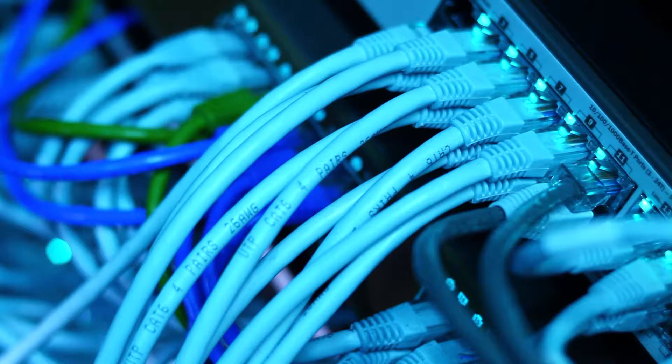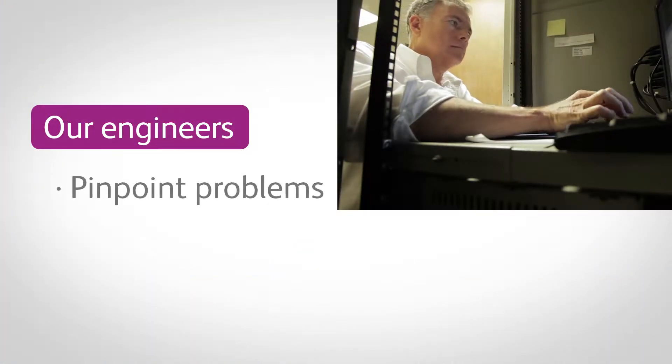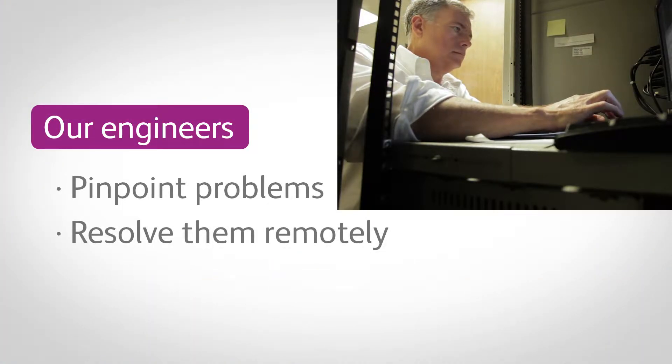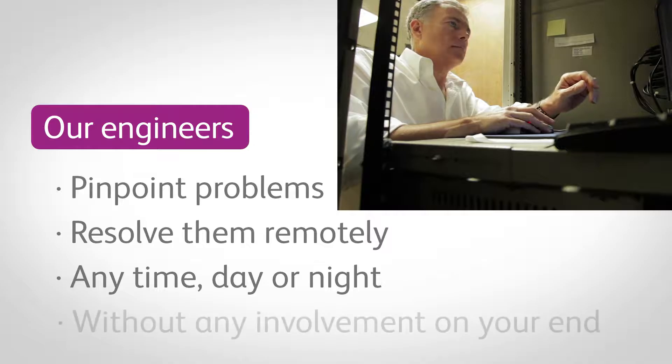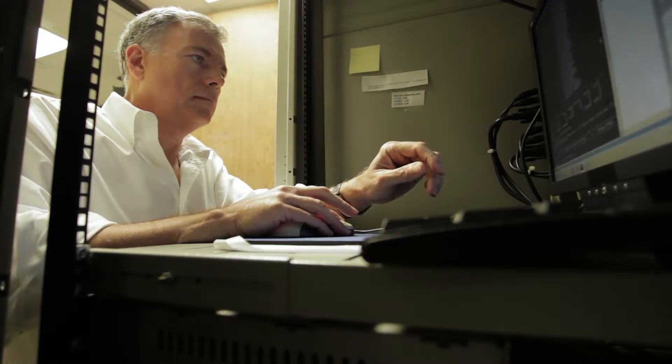We fully understand that if any critical device on your network experiences an outage, the lost productivity impacts your entire organization and your bottom line. Our engineers can pinpoint problems and resolve them remotely, anytime day or night, without any involvement on your end.